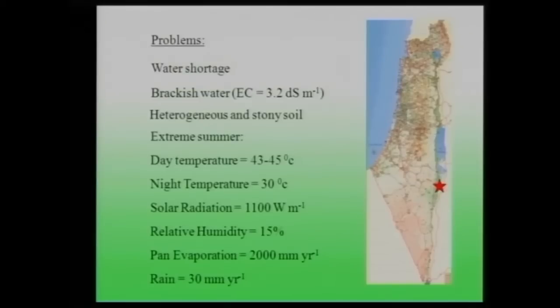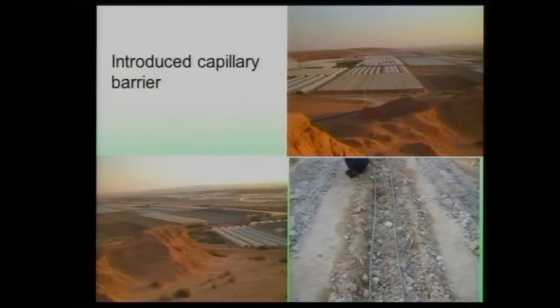The place I'm working is in the southern part near the Dead Sea. There are many problems for agricultural productivity there: water shortage, brackish water with electrical conductivity of about 3.2 dS/m, very heterogeneous and stony soil — it's not really soil, it's stones combined with dirt. The extreme summer day temperatures reach 43–45°C, nights are also warm, solar radiation is high, relative humidity is very low at about 15%, and pan evaporation is extremely high at 2,000 mm per year. It is a hyper-arid place, and we face both water shortage and salinity.